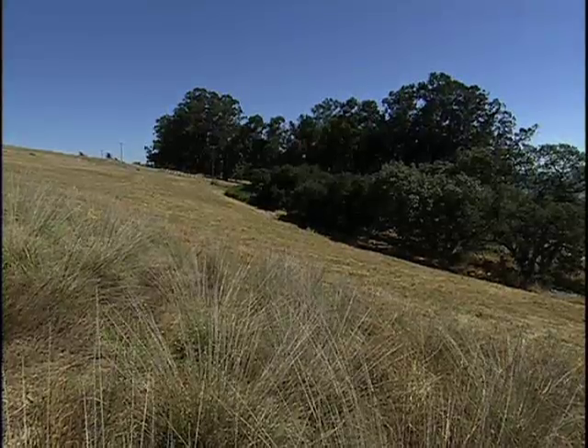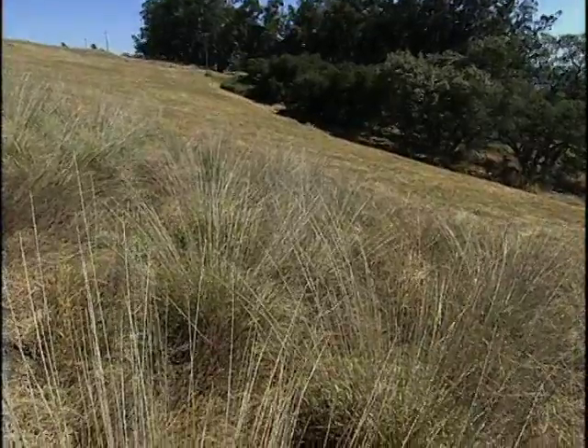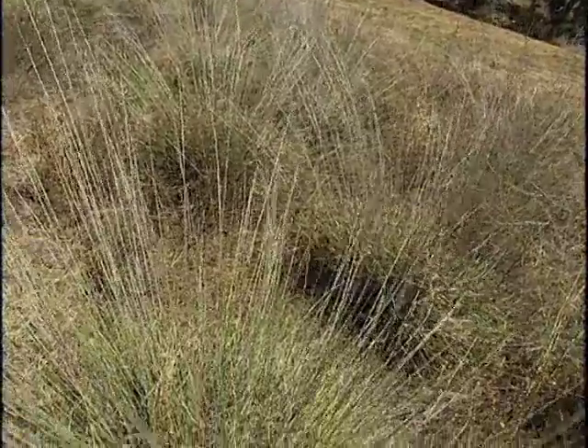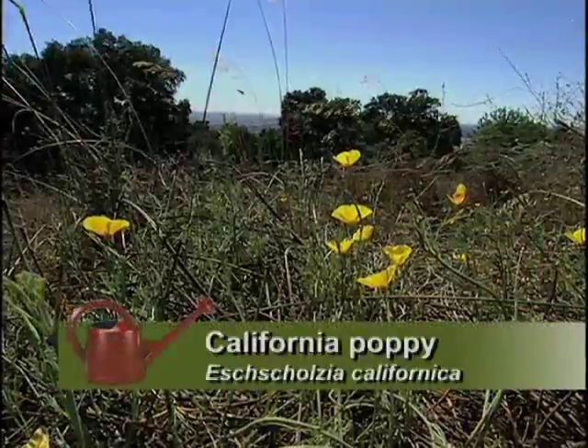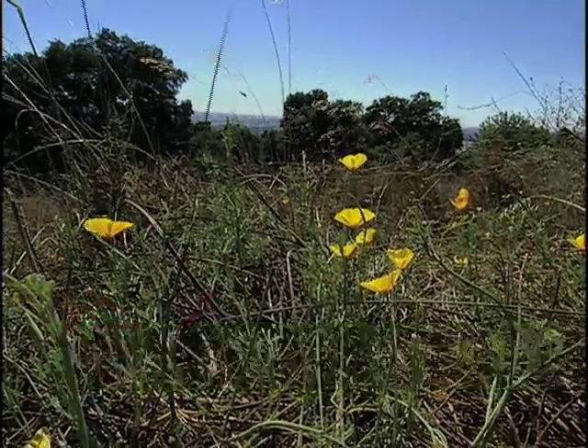Speaking of things being so dry, is there any concern for fire here? Very much so. We high-weed-mow the annual grasses, because it's a dangerous fire hazard in the summer when it dries out. And by mowing, you give the California poppies a good chance to grow. We like to keep them growing as long as we can during the year.